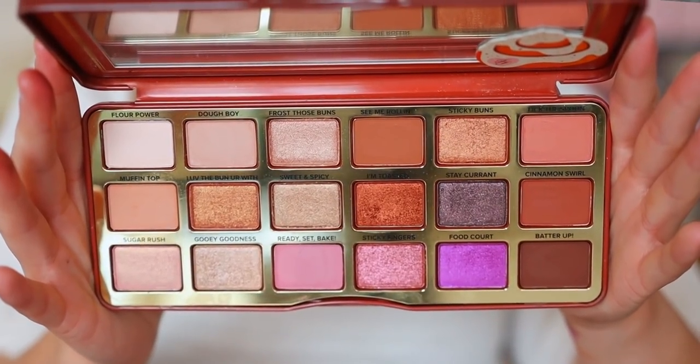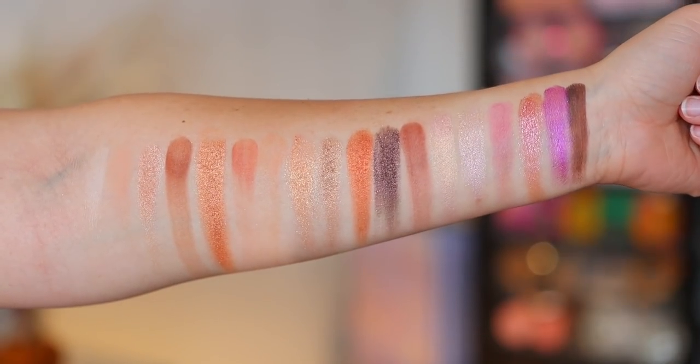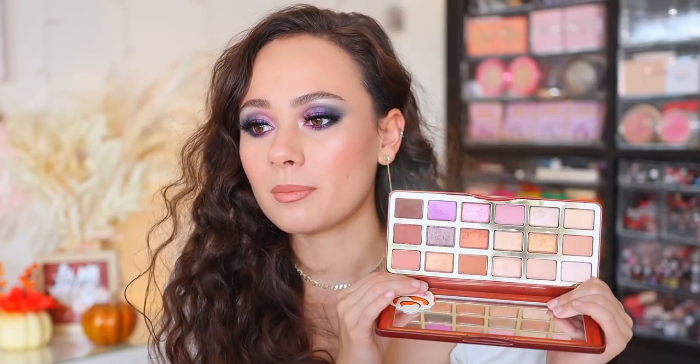I have the Too Faced Cinnamon Swirl eyeshadow palette at number nine. I really like these — I buy them every year, they're good enough to keep me coming back. The color story has a lot of really warm neutrals and I feel like I'm going to get a lot more use out of this once it gets cooler out — around Thanksgiving I'm really going to want to reach for this one.